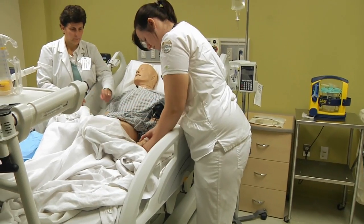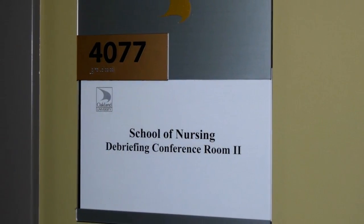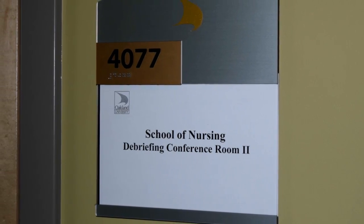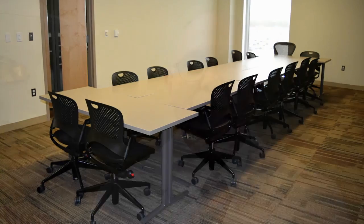Following the simulations, students are taken to one of two special debriefing rooms where a video of their performance is played and critiqued by the students and the supervising faculty member. This follow-up session allows students to reflect upon their performance, highlighting their strengths and focusing on skills in need of further development. It also allows students to learn from each other by watching how their fellow students respond.